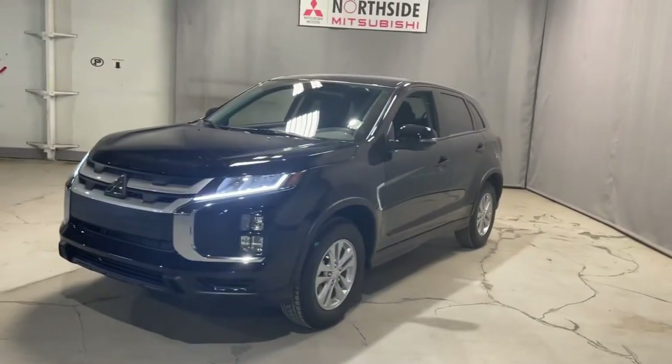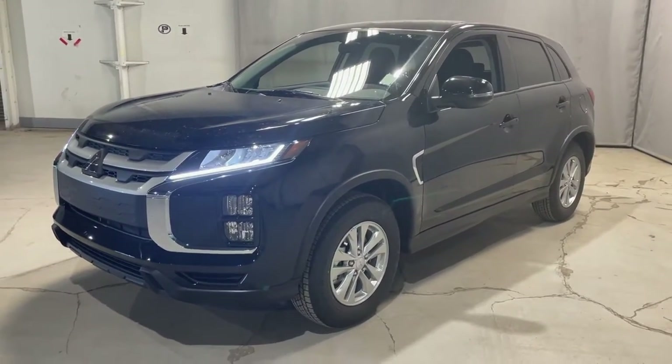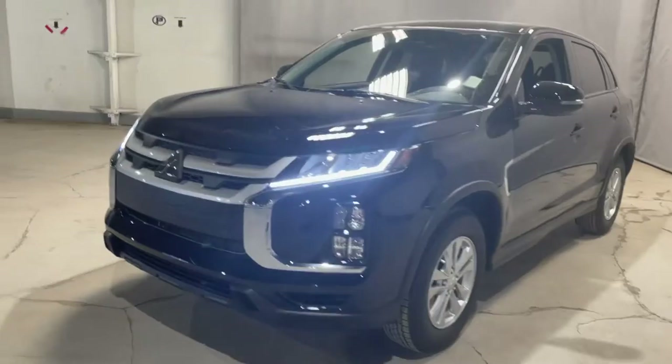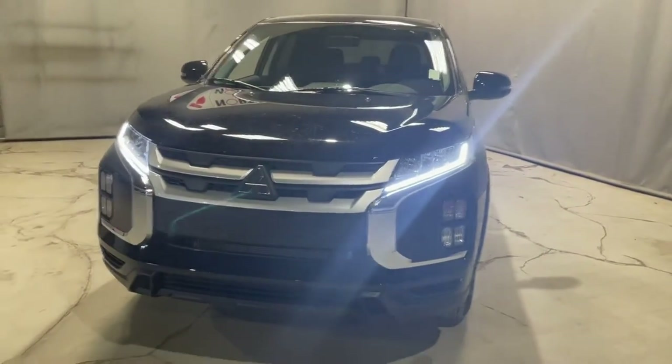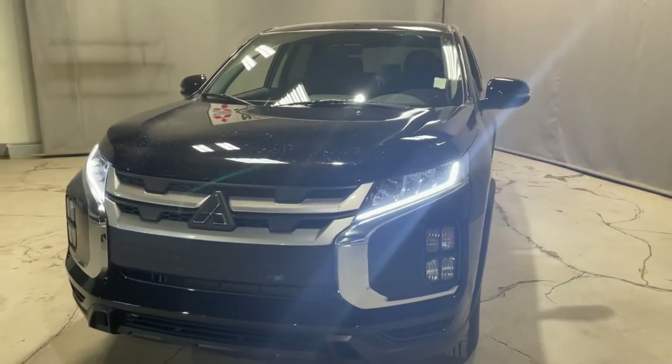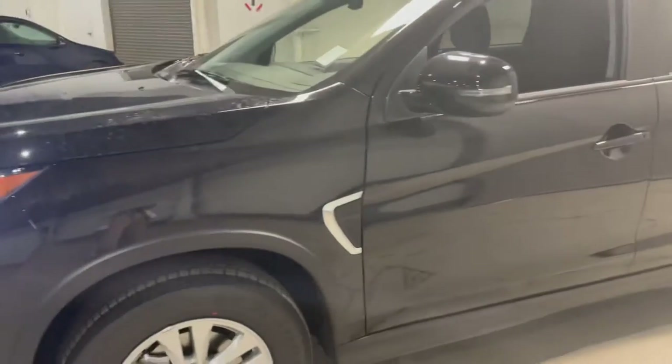This RVR is in our gorgeous pearl black, and this one is our SE model coming with a bunch of different safety upgrades that I will get to in just a second. But first off, underneath the hood we have our 2.0 litre four cylinder engine giving you tons of power going to your 16 inch alloy rims, combined with some really great fuel economy as well.